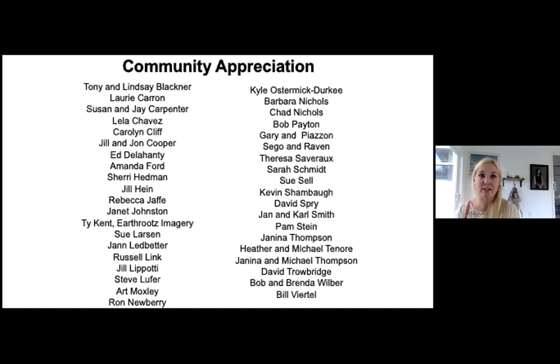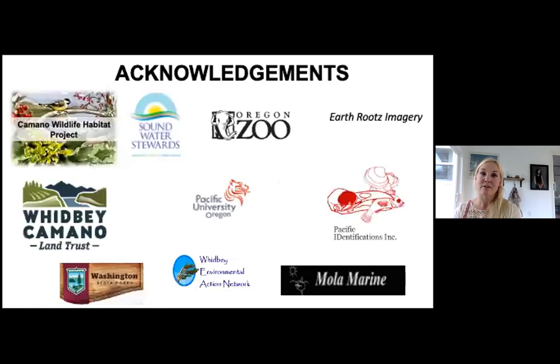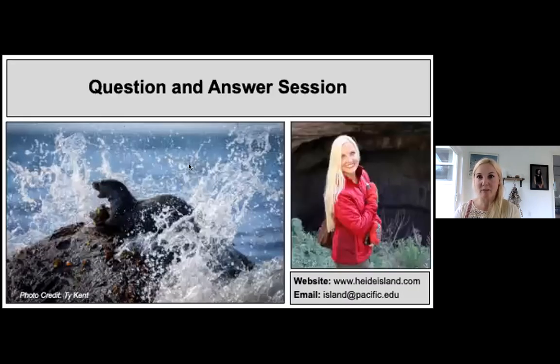I want to acknowledge some incredibly helpful people: Ty Kent of Earth Roots Imagery for many of my best photos, Jan Ledbetter, and Russell Link — who wrote 'Living with Wildlife,' lives in Clinton, and has been very helpful with this research. A huge thank you also to Camino Wildlife Habitat for having me, and to all of you for coming. I'm happy to answer any questions.